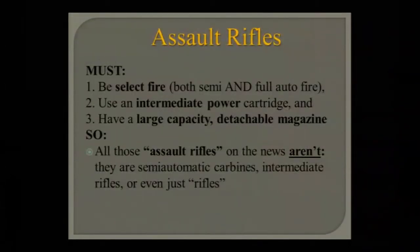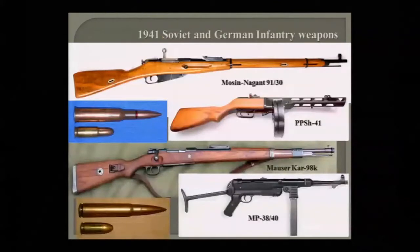One semi-auto variant commonly discussed is the assault rifle — but to be a true assault rifle they must be select-fire, must not use pistol cartridges or full-power rifle cartridges, but instead use intermediate-power cartridges, and must have a detachable magazine of large capacity.